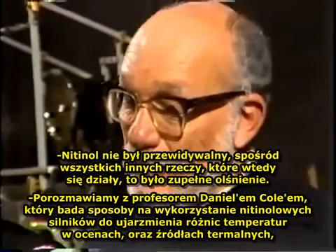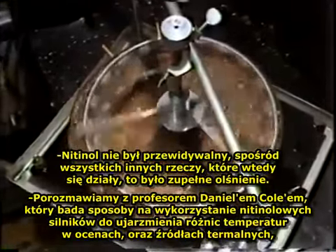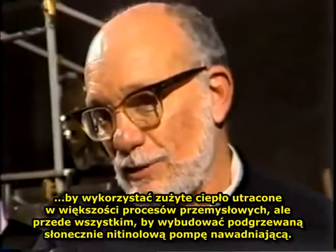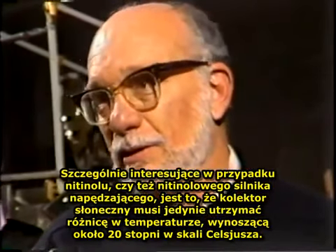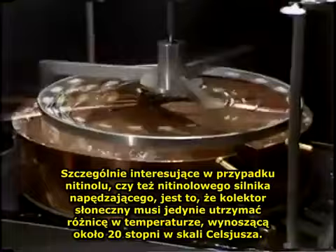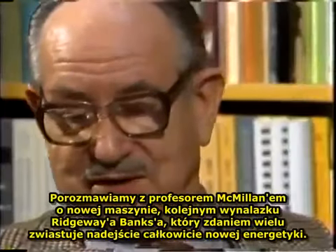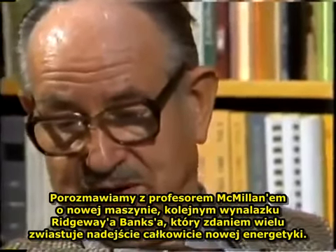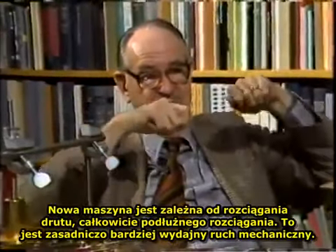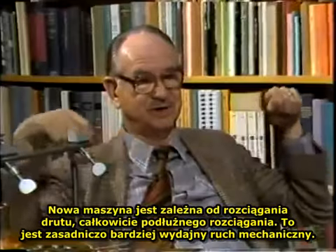We'll talk with Professor Daniel Cole, who's investigating ways of using nitinol engines to harness temperature differences in the ocean and geothermal springs, to tap waste heat lost in most industrial processes, and most immediately, a solar-heated nitinol irrigation pump. What's particularly attractive about a nitinol prime mover in that circumstance is that the solar collector has the job only of maintaining about a 20 degree centigrade difference in temperature. The new machine depends on stretching of the wire — absolutely longitudinal stretch — and that is basically a more efficient mechanical motion.